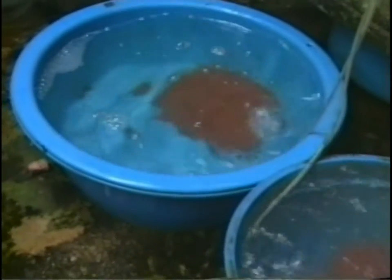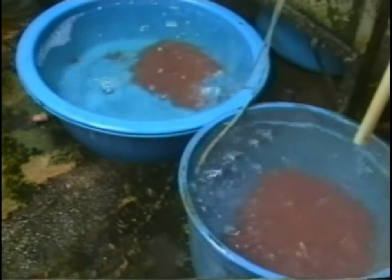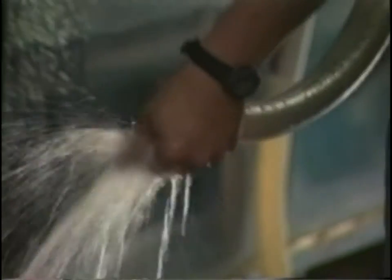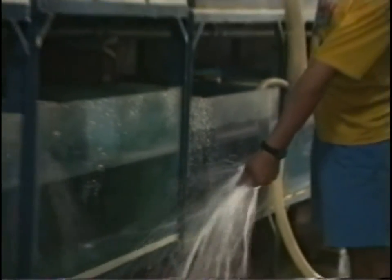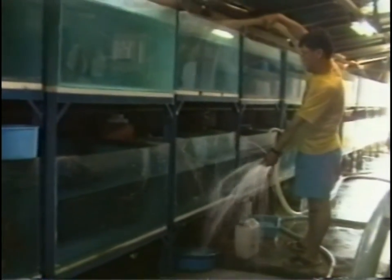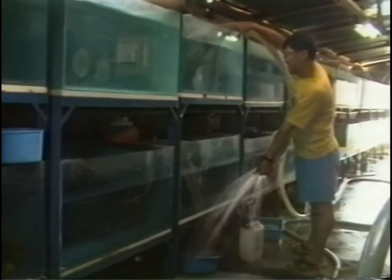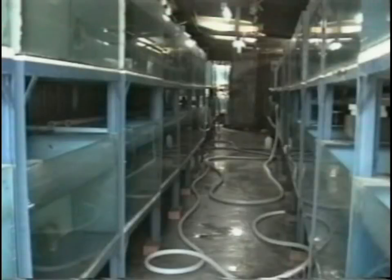Many breeders feed adolescent and large animals with tubifex worms which have been watered extensively in bowls or tubs, often under running water and with ventilation. In Penang, the importance of good water quality — meaning the constant removal of excrement and food residue — for the health of the fish and good development was recognized long ago.